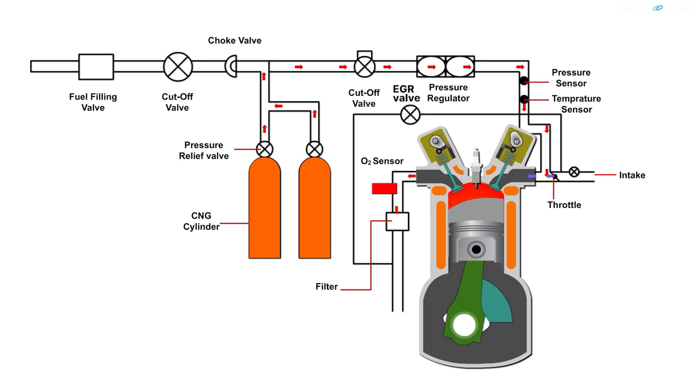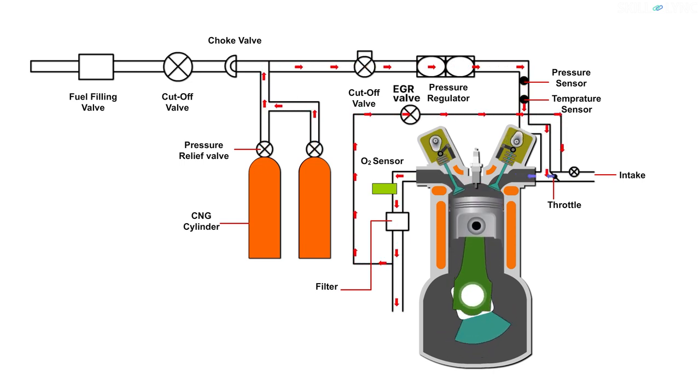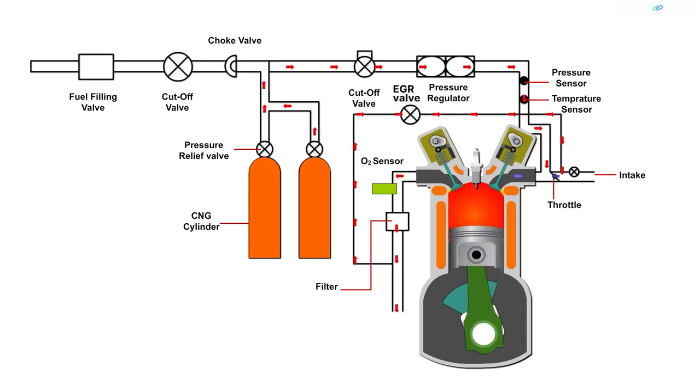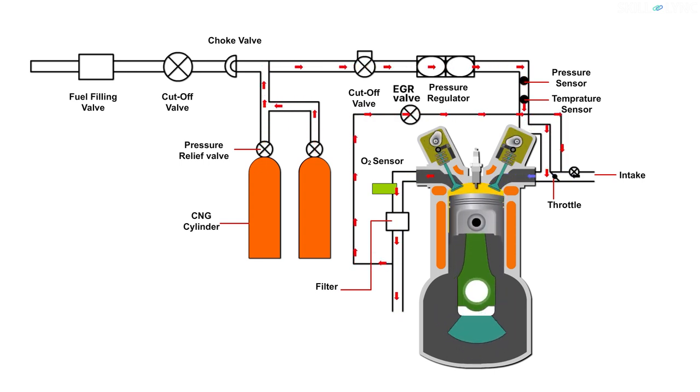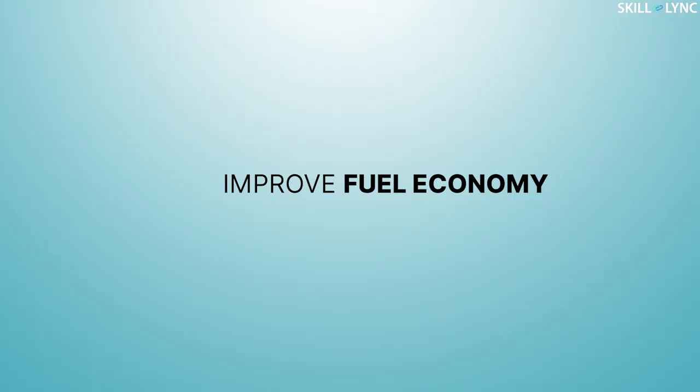The air-fuel mixture enters the cylinder and the spark plug ignites the mixture, and combustion takes place. The exhaust gas exits the cylinder through the exhaust manifold. An oxygen sensor placed in the exhaust pipe measures the amount of oxygen present in the exhaust gas. In case of high oxygen content, the exhaust gas is filtered and, with the help of an EGR valve, it is used for exhaust gas recirculation. This technique involves the reuse of unburned fuel for complete combustion — the filtered exhaust gas is sent again into the cylinder. This helps in improving the fuel economy of a CNG engine.